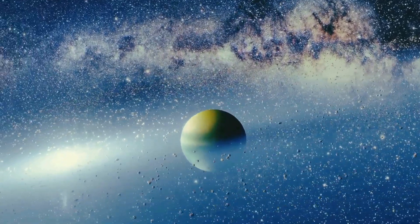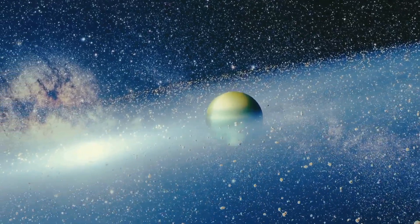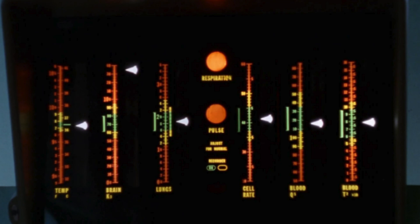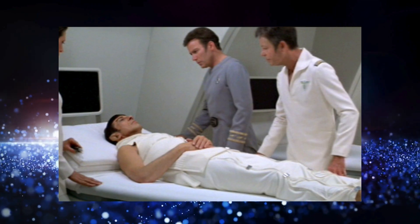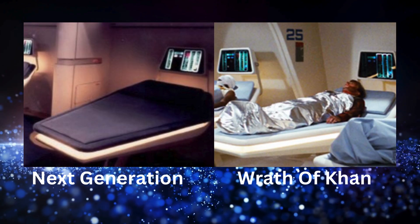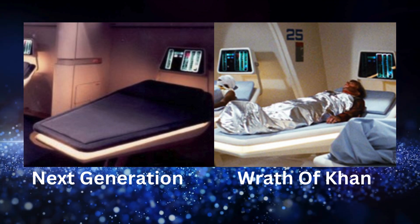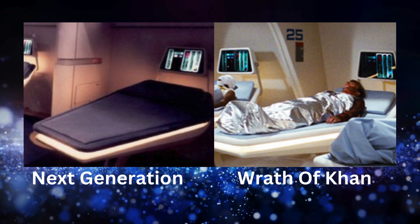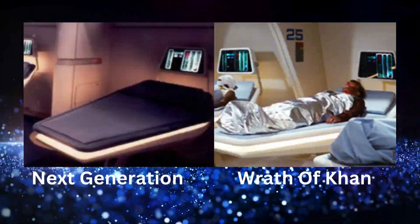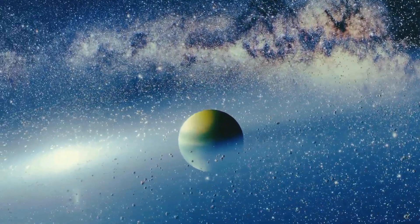During the evolution of Star Trek from the original series to the feature films and right into Next Generation, you had props being reused. The old series designs were redesigned — the bio bed monitors from The Motion Picture were inherited by Next Generation, tweaked a bit, but basically the same. The bio beds that Bones used in Star Trek: The Wrath of Khan were later used by Dr. Beverly Crusher in Next Generation.